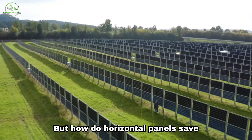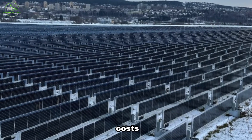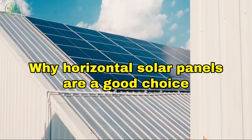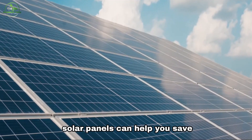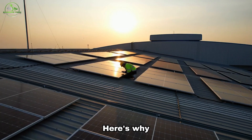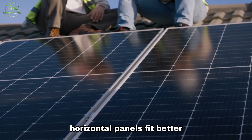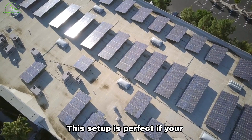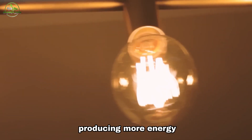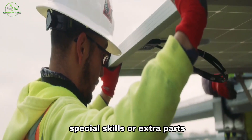But how do horizontal panels save you money in the long run? Let's explore how their design translates into reduced maintenance costs, making them an economical option for budget-conscious individuals. Choosing horizontal solar panels can help you save money on maintenance. If you're on a tight budget, this is a great option. If your roof is flat or has a slight tilt, horizontal panels fit better without sticking out too much. This setup is perfect if your roof gets lots of sunlight, because it makes sure the panels get light all day, producing more energy. Plus, horizontal panels are cheaper to install since they don't need special skills or extra parts.